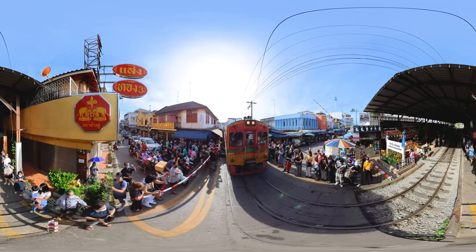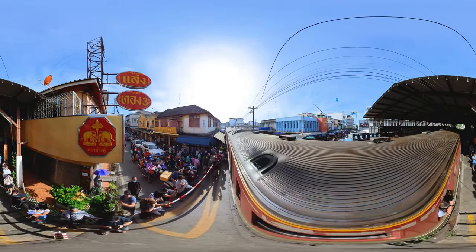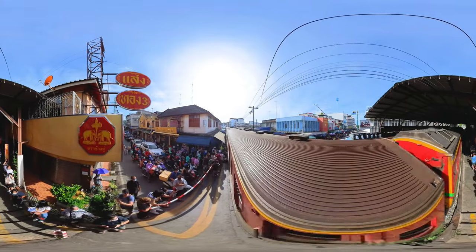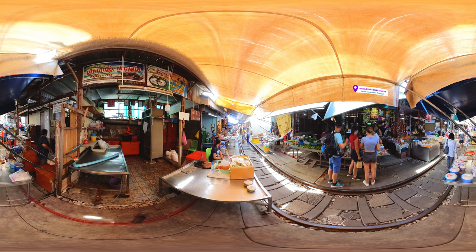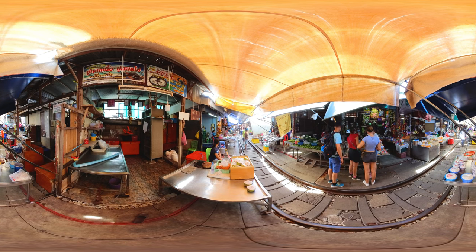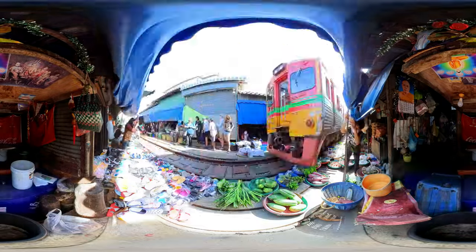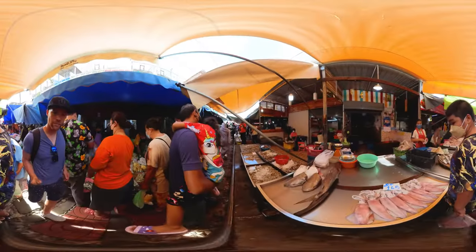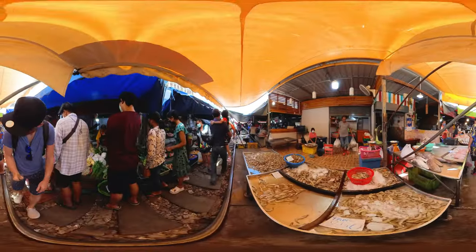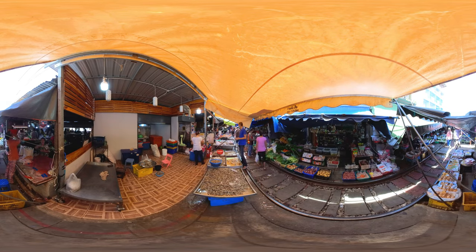You may have heard of the Maeklong Railway Market. Although it's about an hour's drive from Bangkok, I recommend putting it on your list — it's an experience like no other. This market is built on an active railway line; the train passes six times a day, forcing all vendors to move their goods and umbrellas off the tracks — hence the nickname 'umbrella pull-down market.' The market itself is also one of the largest fresh seafood markets in Thailand, with fish prepared in front of your eyes. It's a great place where tourists and locals blend perfectly.